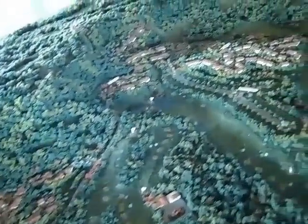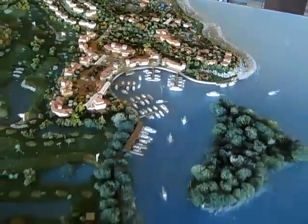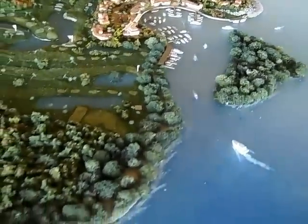Kind of looks like an airplane, doesn't it? But it's not — it's just me. There's a marina. Nice boat. Looks so real.